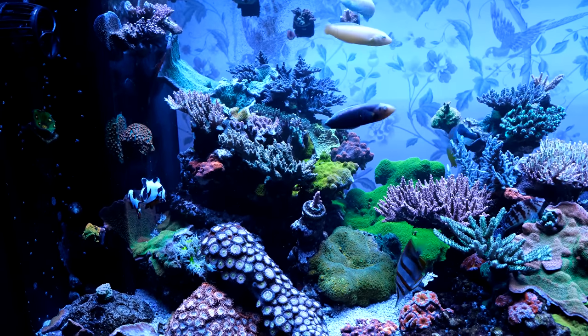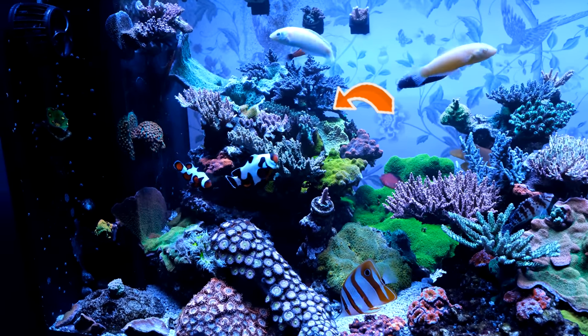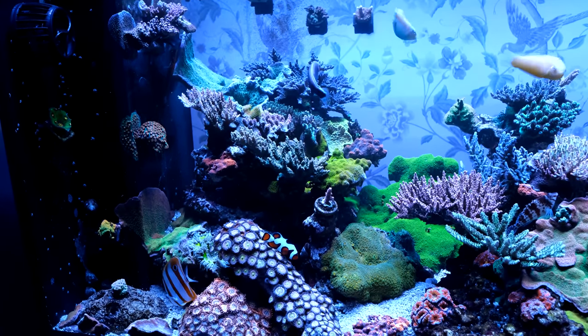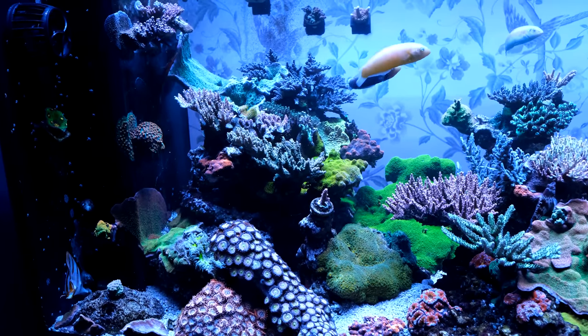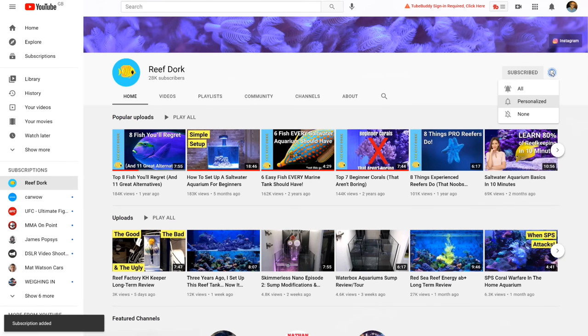In my last video I told you I'd be moving an enormous chunk of my acroscape that was covered in corals I decided I no longer wanted. Well that has now happened and I have good news and bad news on that front, so today I'll show you how it went and I'll update you with a few other projects I'm working on on the tank. If it's your first time here and you want a new reefing video every week, make sure you subscribe and turn on notifications.